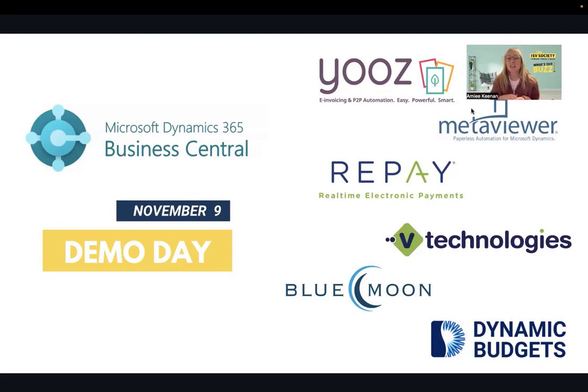We have a great lineup of ISVs. As you can see from this list, this is being recorded and I will be sharing the recording after the webinar. If you have any questions, feel free to put them in the Q&A or the chat and we will try to get to them before the end. If not, I will have these ISVs reach out to you since we are tight on schedule with 20 minutes for each ISV.